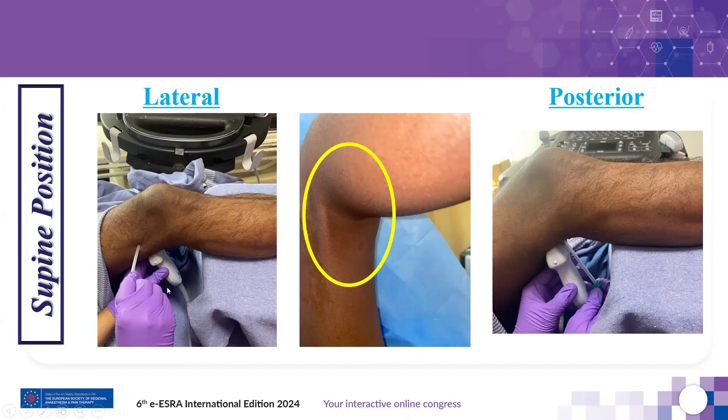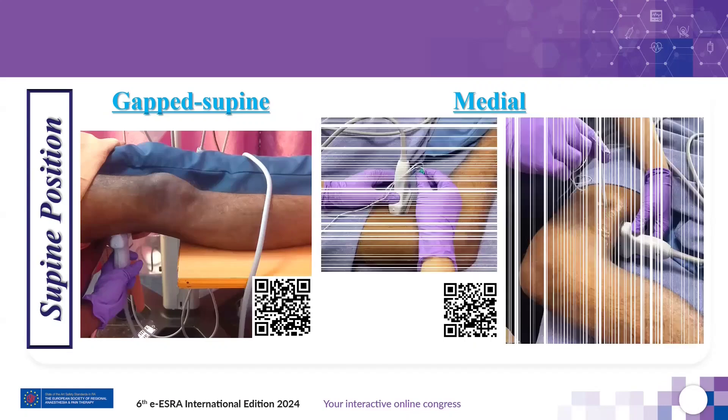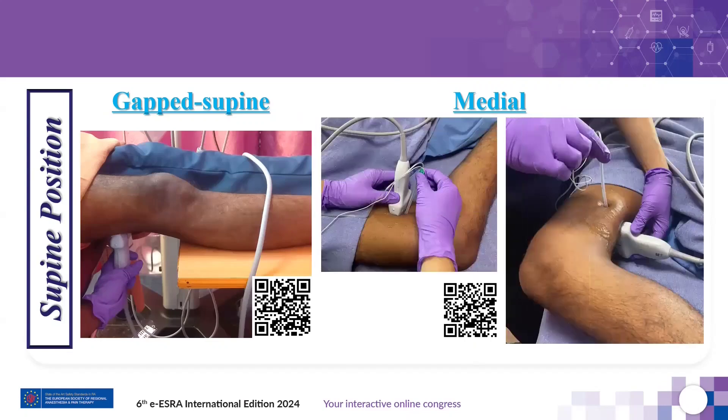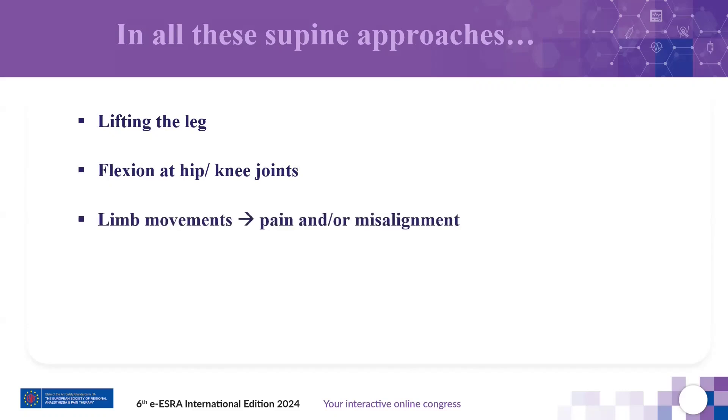The hand position is also very stressful for the performer to keep steady during block execution. To overcome these problems, gapped supine position was proposed, and in 2016, Taha described the supine medial approach. However, none of these solved the problem completely. In all supine approaches, lifting the leg or flexion at the hip or knee joints or external assistance is still required, and limb movement can cause pain or misalignment of unstabilized fractured segments.